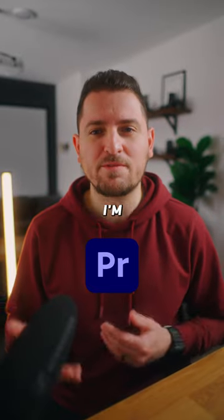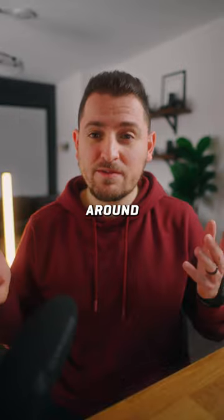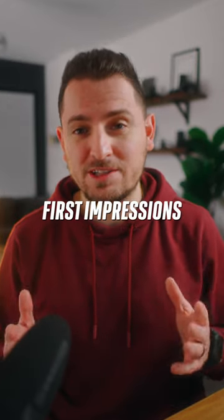After many years of using Adobe Premiere Pro, I'm finally making the switch to DaVinci Resolve. And maybe you should too. After playing around with it for a few weeks, here are my first impressions.